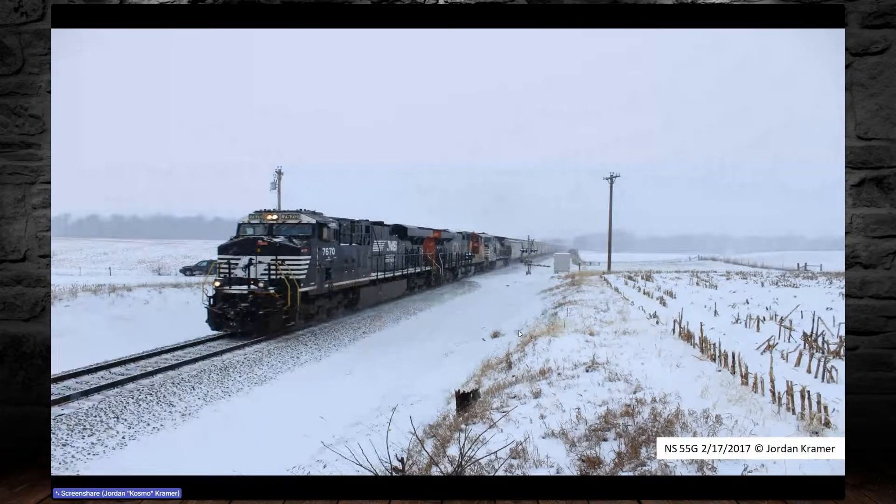This was 20 minutes later, and on the way there — notice the chase car. I took a turn in the snow; there was already about six inches on the ground and my car decided to go straight. I came about three inches from hitting this pole. I nearly hit it coming around the curve at about 20 miles an hour. NS55G was an empty grain train coming south from an ethanol plant in Bluffton, Indiana.